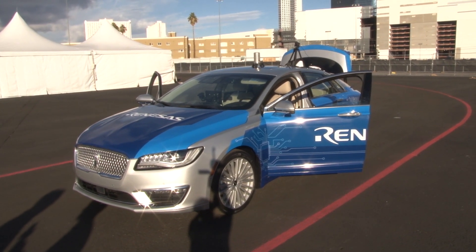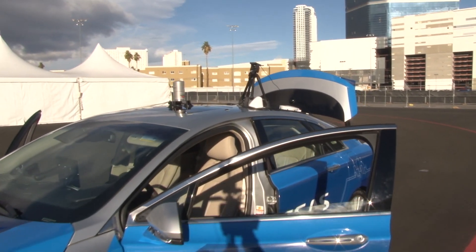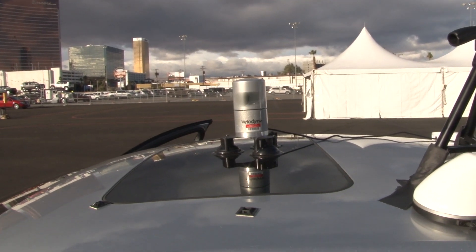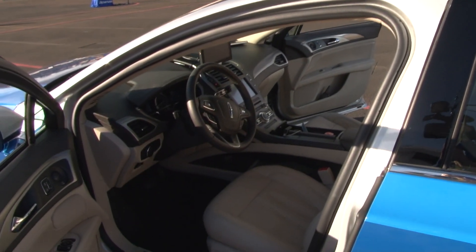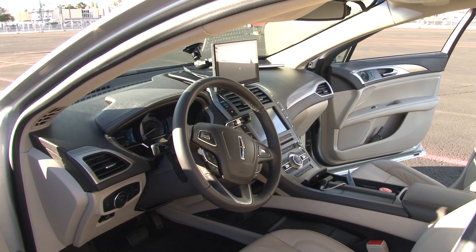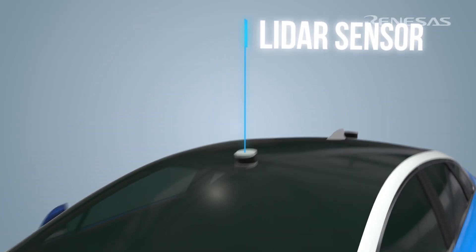Let's start with redundancy — you've built layer upon layer of redundancy. Can you explain what you're doing and why? We wanted to learn: if the driver just wanted to take a nap and have the car take them where they want to go, what does it take in terms of processors to ensure that if something went wrong, the car could keep driving and find a safe place to pull over? This is our first cut — an example of an architecture that can do that.